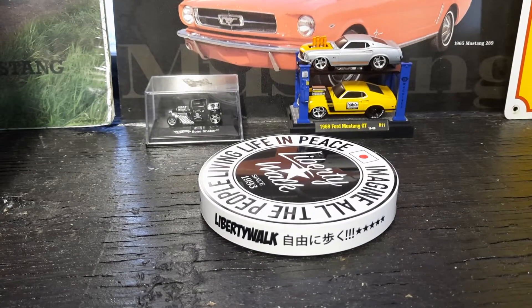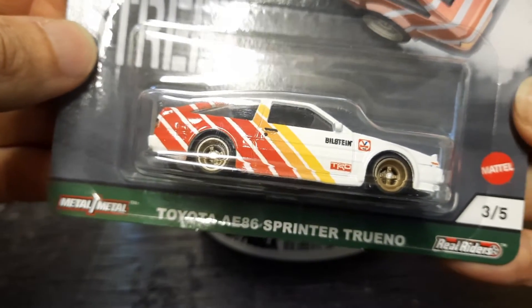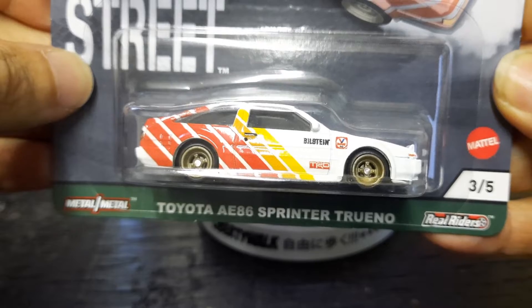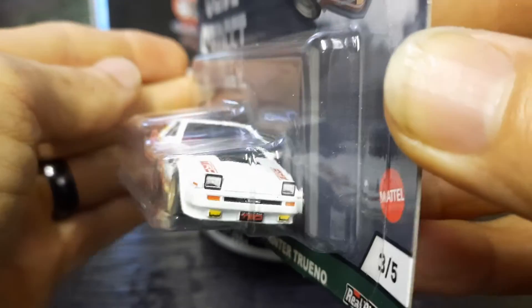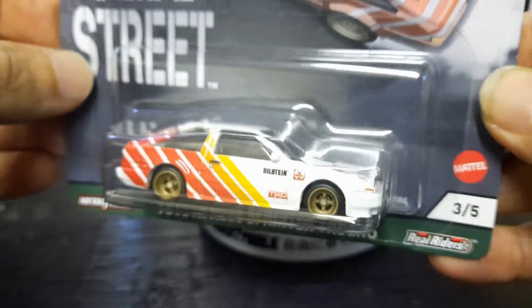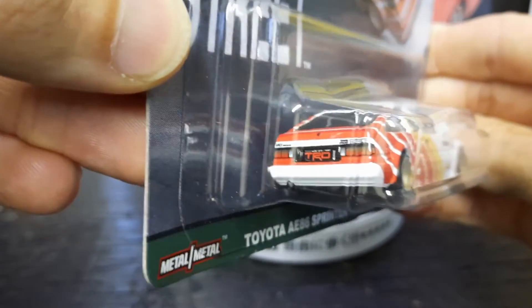Up next is number three of five. It's a Toyota AE86 Sprinter Trueno — I know I probably butchered that. It's got the Toyota Racing Department on it, got the pop-up headlights on it, and it's in good detail up front. You got the Toyota Racing Department in the tag as well — real good detail.